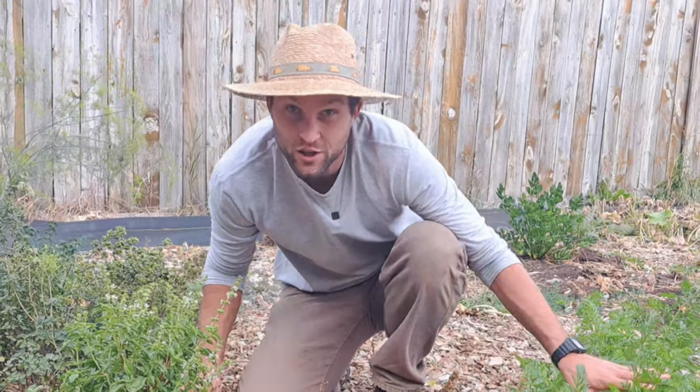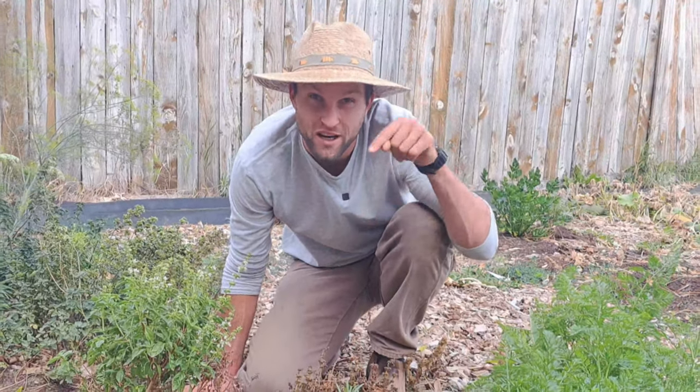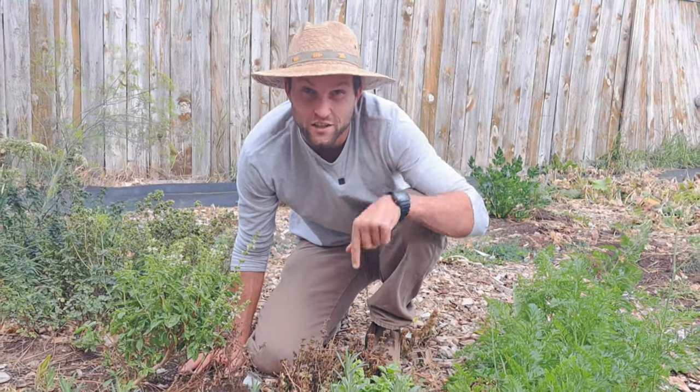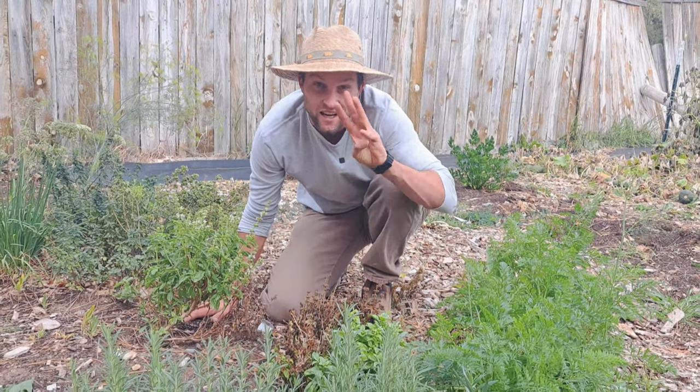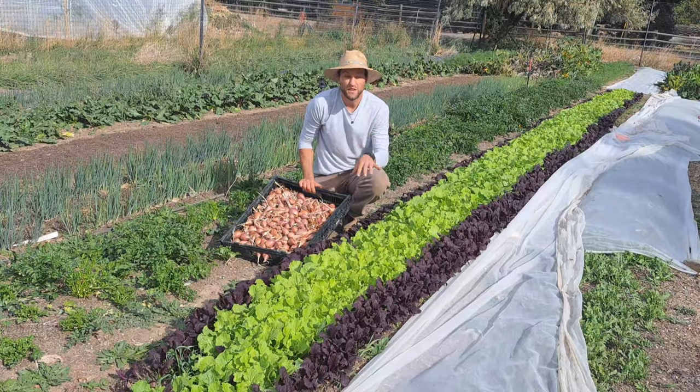I'm Zach Buckle. I own a half-acre vegetable farm in Cody, Wyoming. We've sold over $70,000 in food this year and are projected to sell $100,000 by the end of the year. And if you're serious about growing food in your backyard in a garden just like this, check out my free garden starter guide at the link in the description below, where I go over how I set up this exact garden in four easy steps.